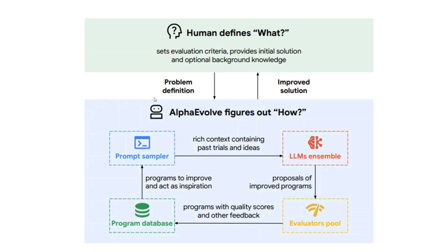In this diagram, I'll explain how AlphaEvolve works. First, the human defines what they want to optimize. In this stage, we set up the problem statement and provide a base code — for example, a sorting algorithm — and ask it to optimize over time and space complexity. You need to set up the evaluation criteria, provide an initial solution, and optionally supply background knowledge.